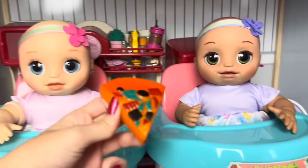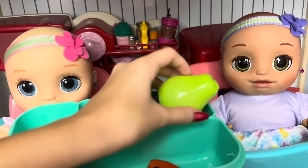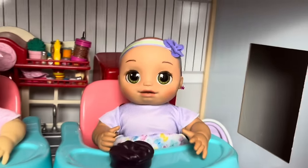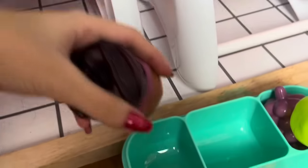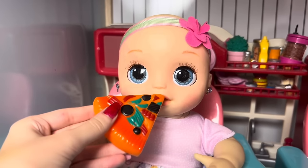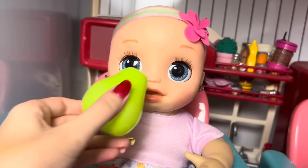Alright guys, it is dinner time, and for dinner the girls are gonna be having some pizza. We got one slice for Lily and one slice for Lila. For the girls' fruits, Lily is having some grapes and Lila is having a pear. For the girls' dessert, we have some donuts - Lily's gonna be having the chocolate one and Lila's gonna be having the strawberry one. And the last thing they're having for dinner is some popcorn - they're gonna watch a movie and have this popcorn.